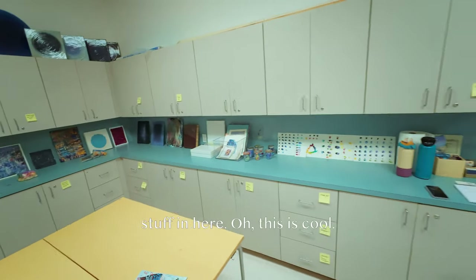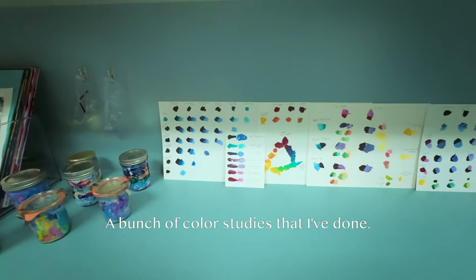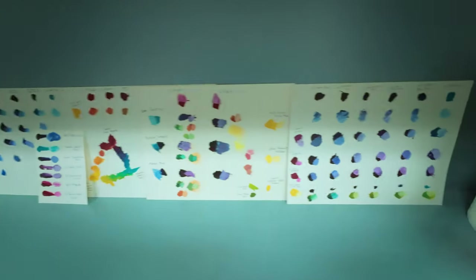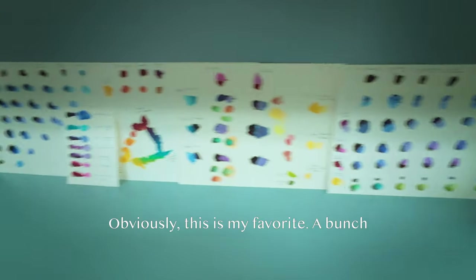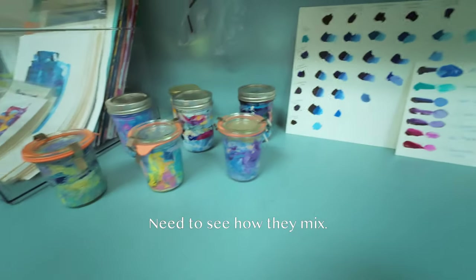And then we got all my stuff in here. This is cool — bunch of color studies that I've done. Mixing colors and different blues, obviously. This is my favorite. A bunch of different blues. You need to see how they mix.